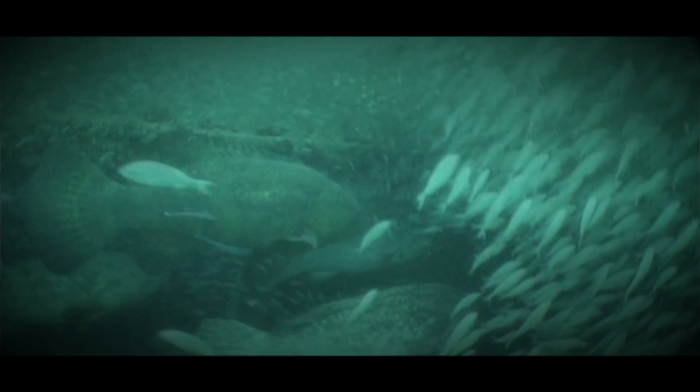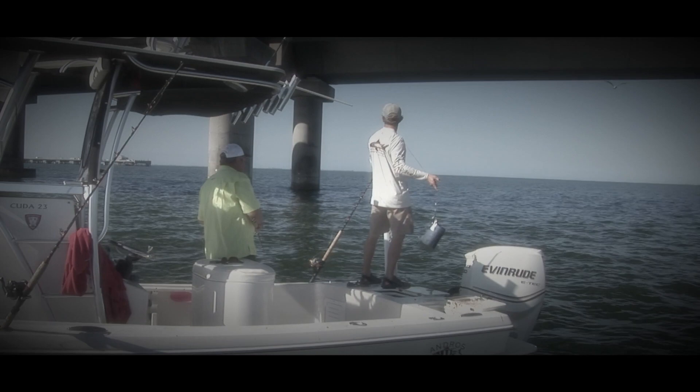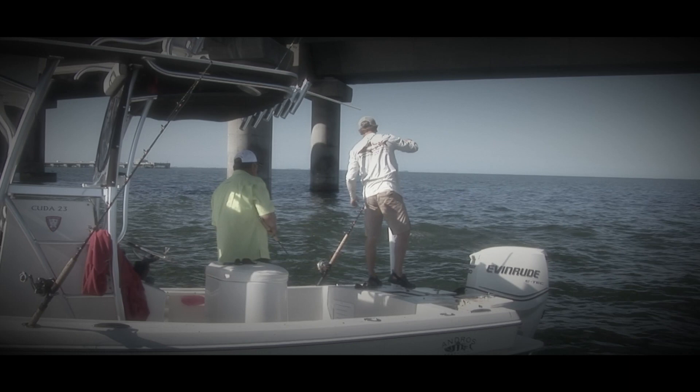You got the bait — all right, you got the Jaws theme music ready? Well, the good news is you get the first fish. Is that good news or bad news? You can get anything from 100 to 600 pounds here, and some really big sharks too. We'll see what the flavor of the day is.